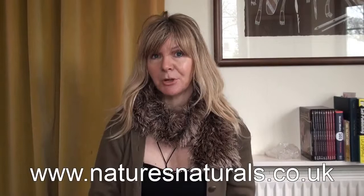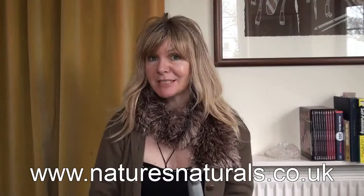Hi, I'm Jenny Lee-Grace. I want to tell you about a great company called Nature's Naturals. They do a whole range of alternative and natural products, but they've got a particular interest in natural pain relief.